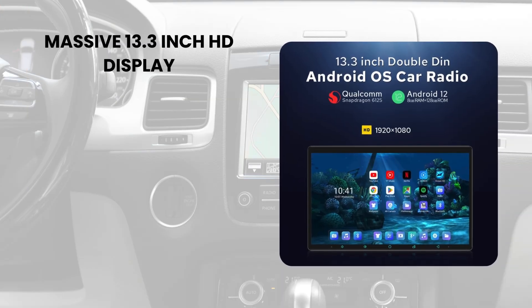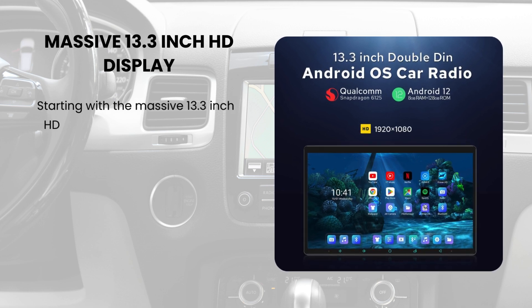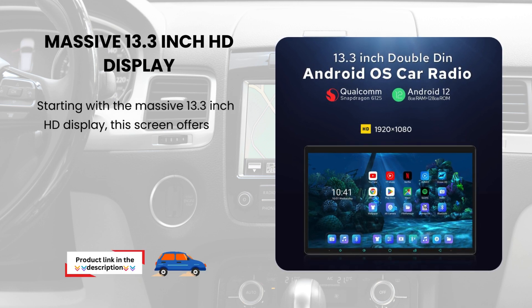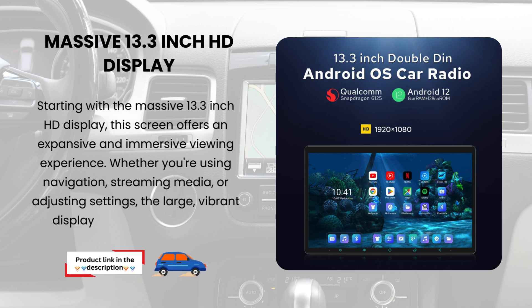Massive 13.3-inch HD display. Starting with the massive 13.3-inch HD display, this screen offers an expansive and immersive viewing experience. Whether you're using navigation, streaming media, or adjusting settings, the large, vibrant display makes it all a breeze.